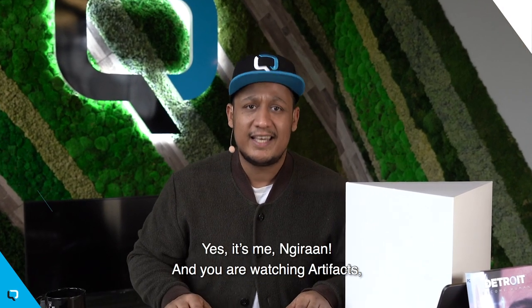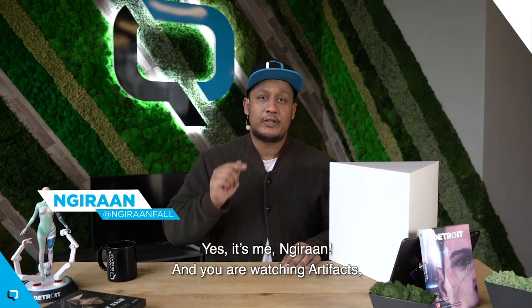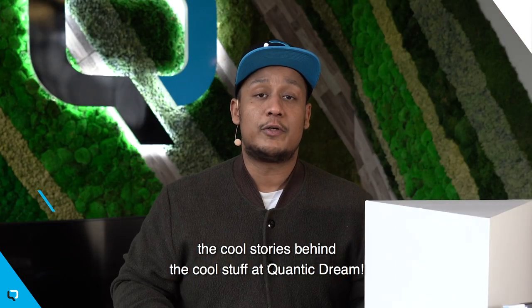What's up, Cutie Gang? Yes, it's me, Guiran, and you are watching Artifacts, the cool stories behind the cool stuff at Quantic Dream.